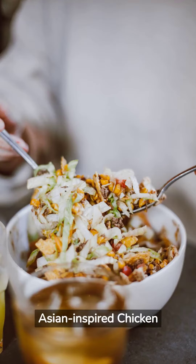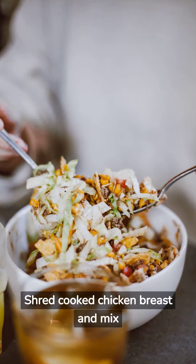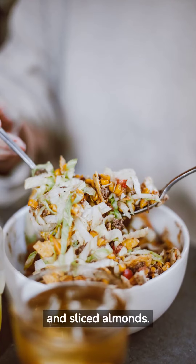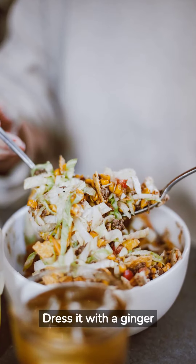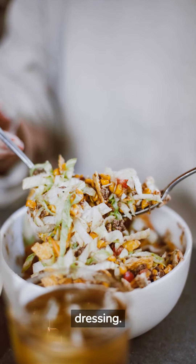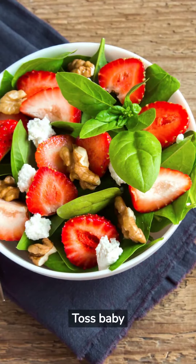Asian Inspired Chicken Salad: Shred cooked chicken breast and mix it with shredded cabbage, carrots, snow peas, and sliced almonds. Dress it with a ginger sesame dressing or a light soy sauce and rice vinegar dressing.